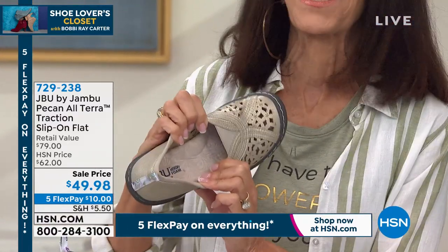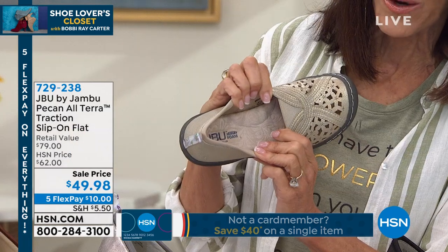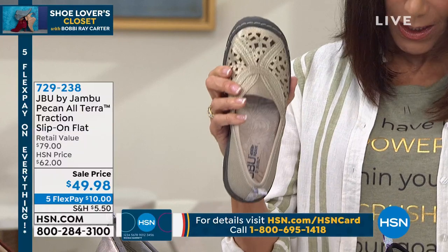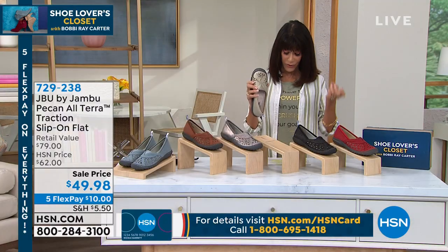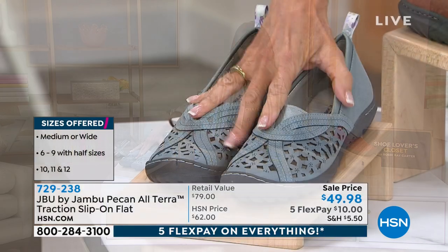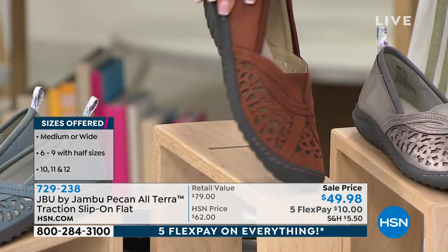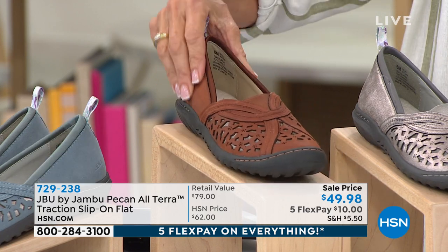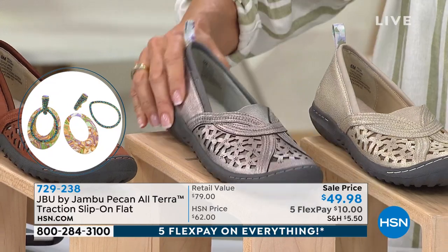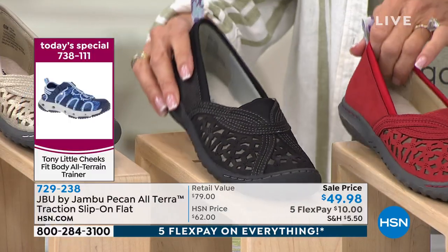Sizes six through twelve, medium and wide width — though not all sizes in all colors. The denim is a great medium shade that works with anything. Whiskey: only about 180 left. Gunmetal is so pretty. Champagne right next to it. Also available in black and red. Now let me bring in my fabulous guest Kimberly Wells to talk about Pecan.